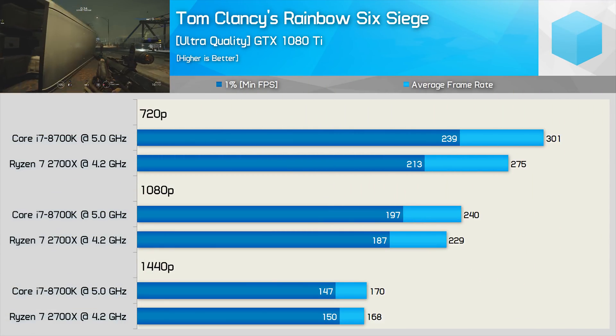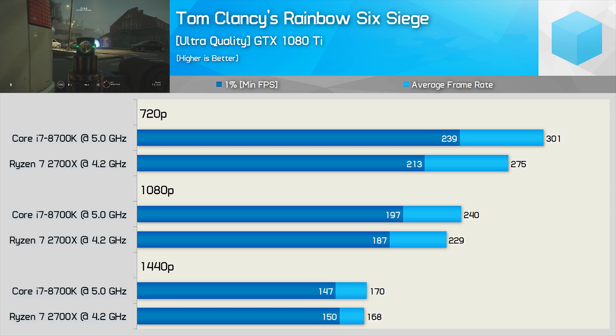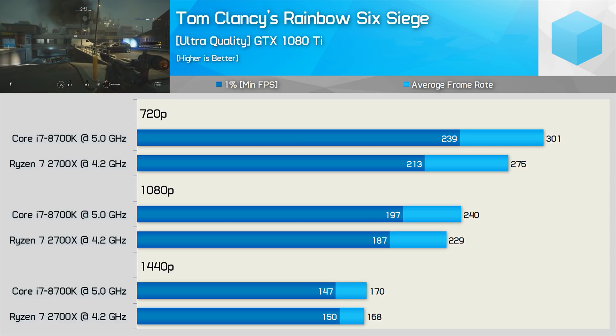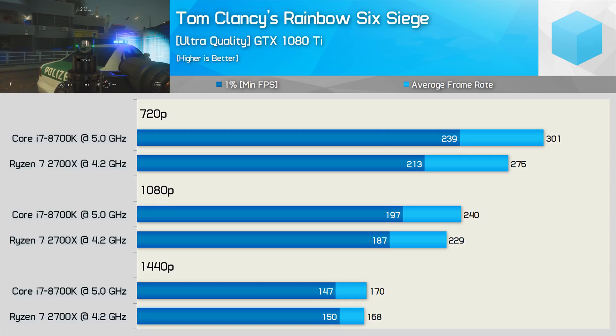Next up we have Rainbow Six Siege, where the 8700K was 12% faster at 720p for the 1% low result and 9% faster for the average frame rate. The margin erodes away almost completely at 1080p — the Core i7 processor was just 5% faster. Then at 1440p we see identical performance with both CPUs enabling extreme performance.